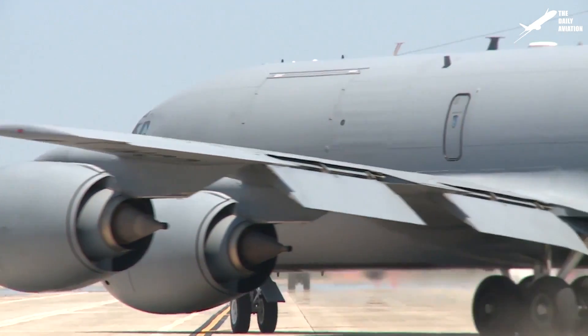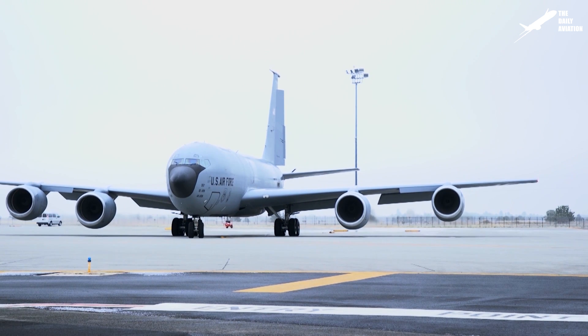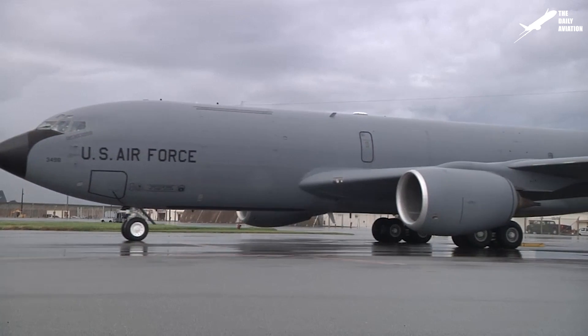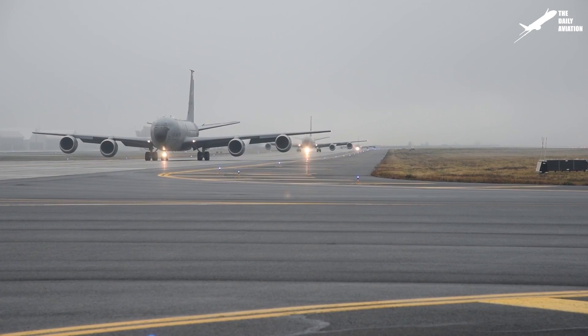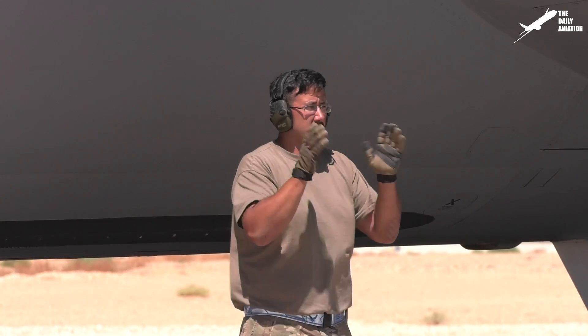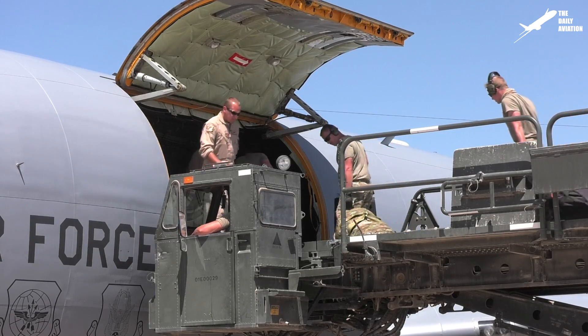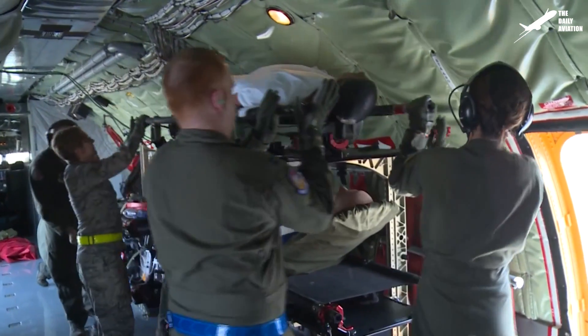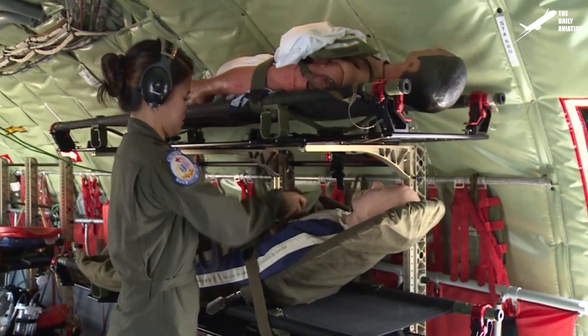The KC-135 Stratotanker is equipped with four CFM-56 turbofan engines and has an impressive 322,500-pound maximum takeoff weight, with a staggering cargo capacity of 83,000 pounds. It can also be used for freight or transporting ambulatory patients during medical evacuations, with a capacity for up to 37 passengers.